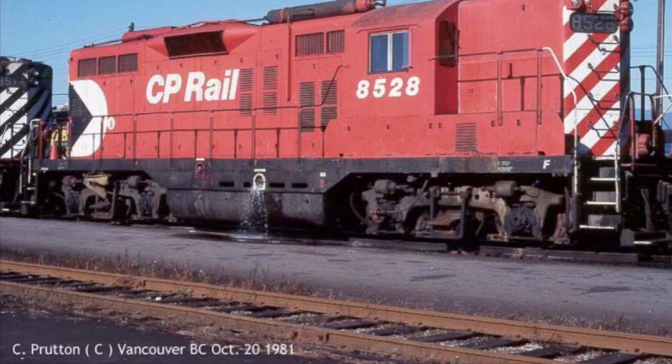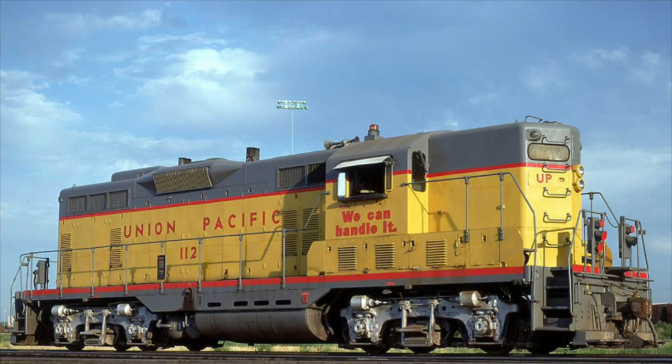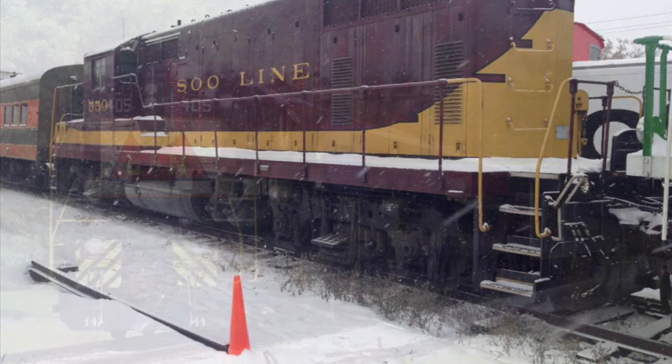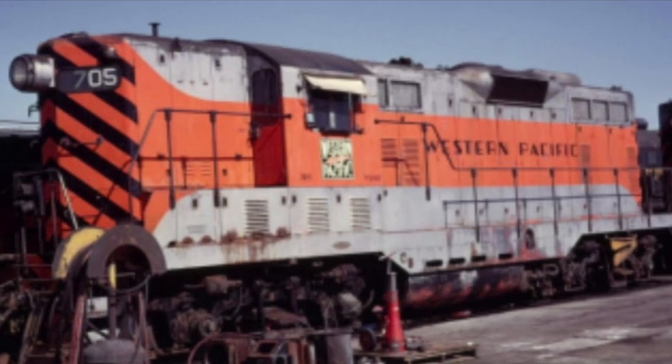The GP7 would be succeeded by the GP9 starting in 1954. As previously stated, the railroads kept their GP7 units running well into the 1980s. A fair amount of GP7s have been preserved throughout North America, including Sioux Line 559 at the Minnesota Transportation Museum, Louisville and Nashville 405 at the Tennessee Central Railway Museum, and Western Pacific 705 at the Western Pacific Railroad Museum in Portola, California.